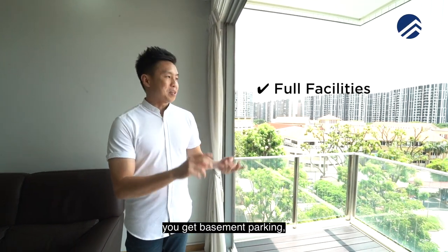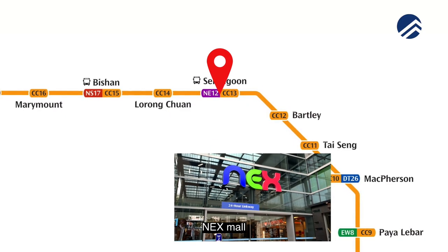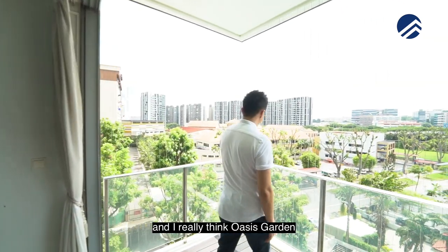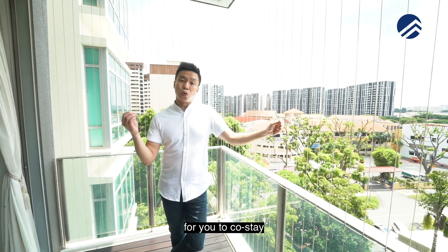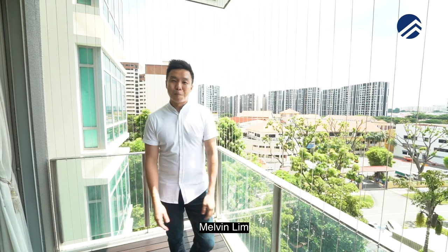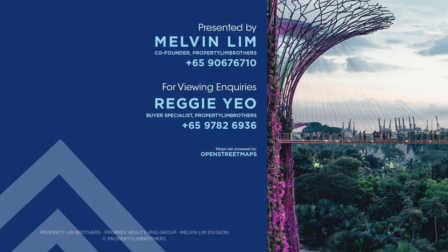Just to recap: you get full facilities, you get basement parking, you've got an MRT station. From Bartley, it's also one station to Serangoon NEX Mall. 134 units here — you have everything you need right here. I really think Oasis Garden is really one of the rare ones that checks all the boxes for you to own-stay and invest at the same time. Now, why don't you give us a call? Melvin Lim, Properly Brothers PropNex — we're always happy to show you the place. If you like this home tour, click like, subscribe, or leave a comment down below and we'll be happy to show you the place.